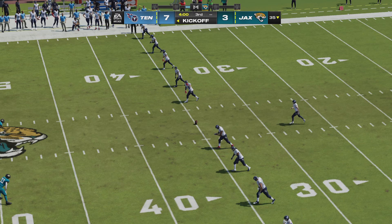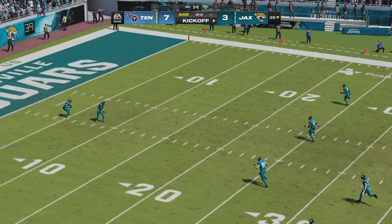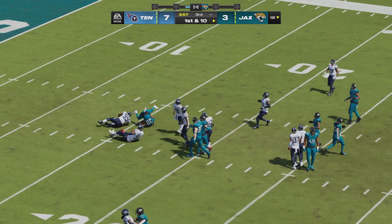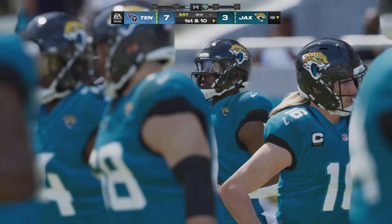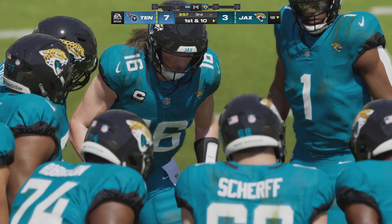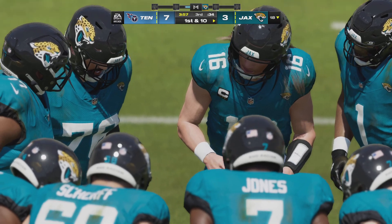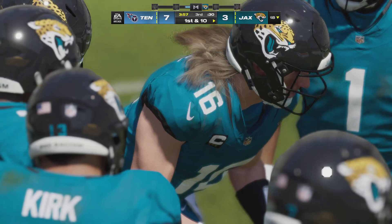The Jaguars with work to do — they trail as we are back underway on EA Sports. Now Jamal Agnew from his end zone. No alley to be found — the coverage was solid and he's dropped at the 18. So time to see Jacksonville again on offense for the second time in this game. They do trail, but they have a chance to possess the football first to try and do something about it.